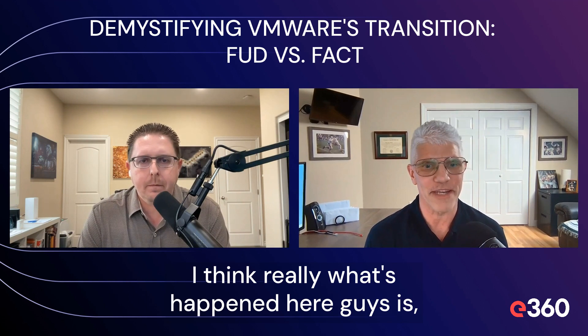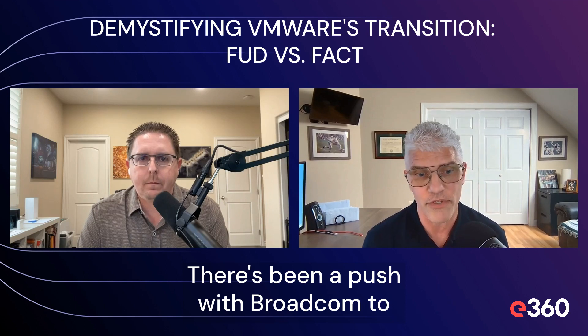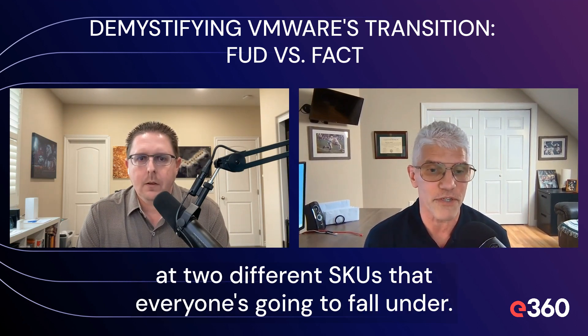Really what's happened here is a la carte's gone away. There's been a push with Broadcom to simplify the offering. And for a majority of our clients, we're really looking at two different SKUs that everyone's going to fall under.